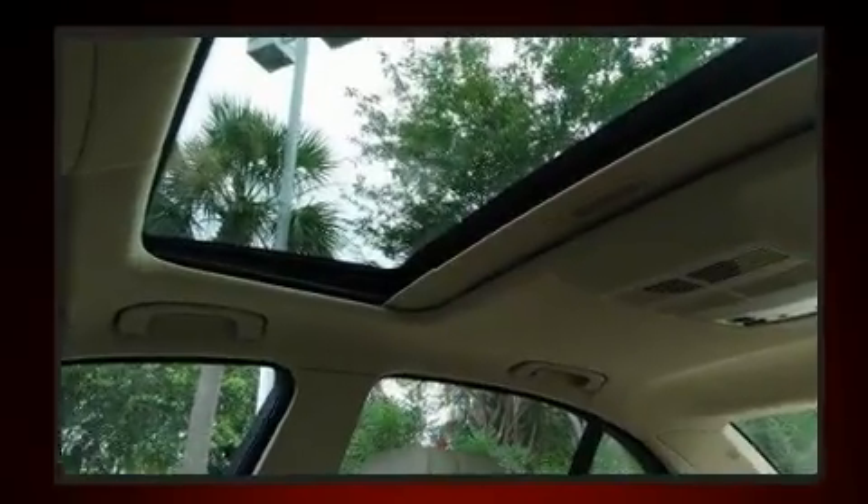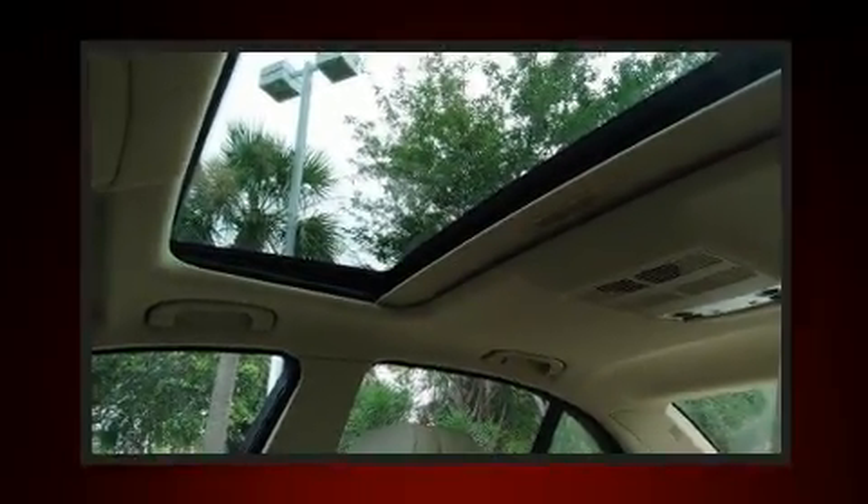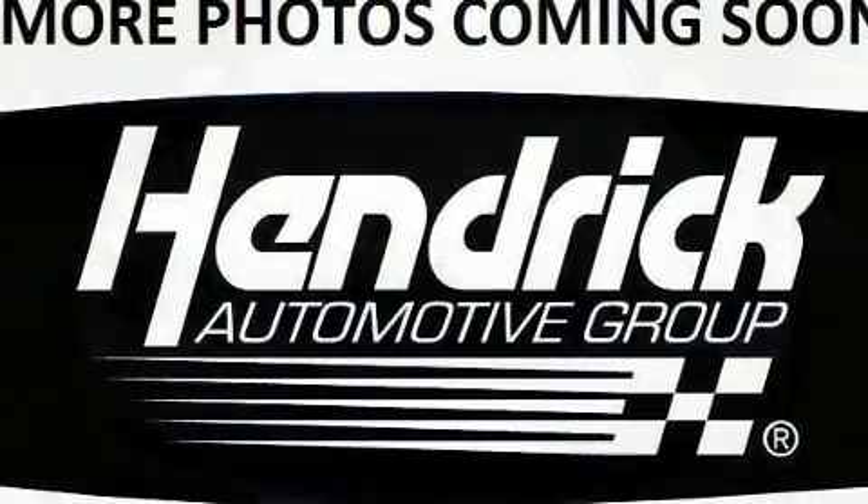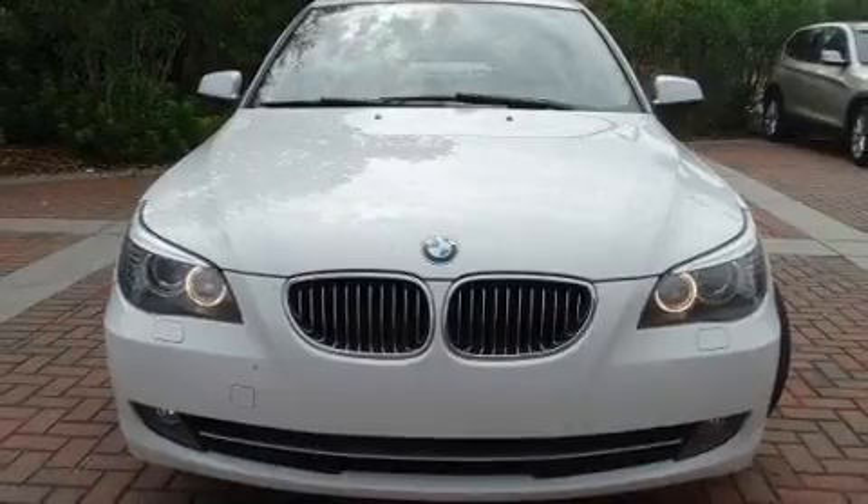BMW ensures the safety and security of its passengers with equipment such as dual front impact airbags with occupant sensing airbag, front side impact airbags, and traction control.